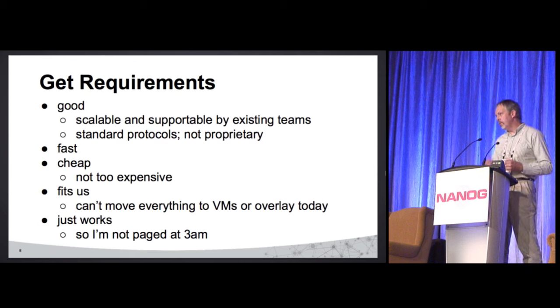Fast — in our particular case, 10 gig, multiple 10 gigs. And cheap — it can't cost a fortune. We're not in the networking business; the network is basically there to serve the rest of our stuff.